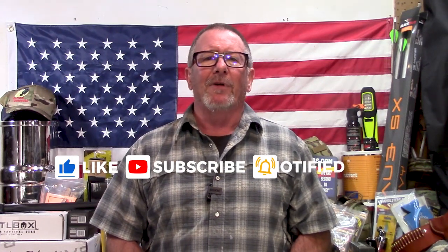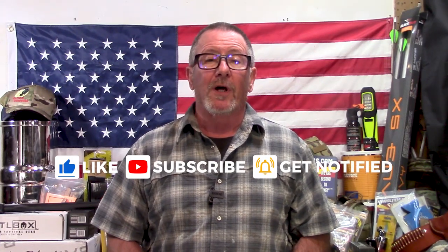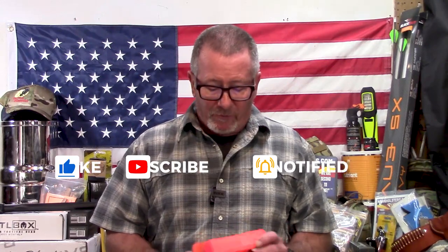Welcome back to Survival On Purpose, your home for trustworthy information and gear reviews related to camping, survival, and general preparedness for regular folks. My name is Brian. Thanks for joining me for today's video about what I think is a really important topic.